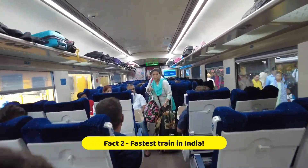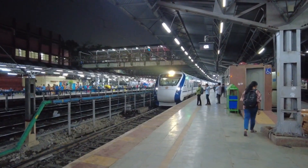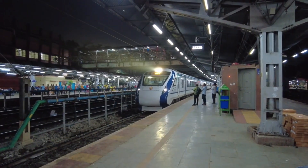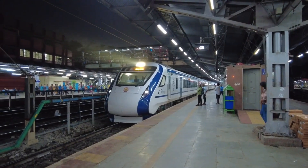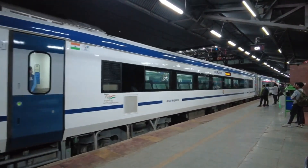Fact number two: speed demon. Hold on tight because the Vande Bharat Express can reach speeds of up to 180 km per hour. That's faster than a speeding cheetah and almost as fast as a superhero in a cape. Zoom, zoom, off we go.